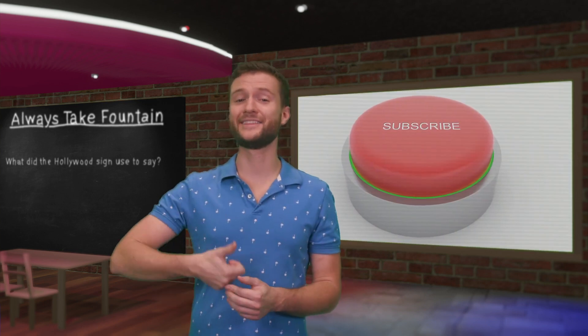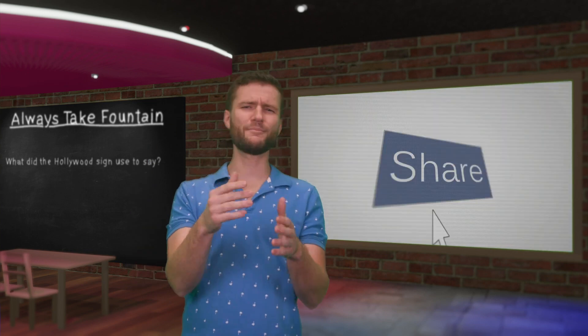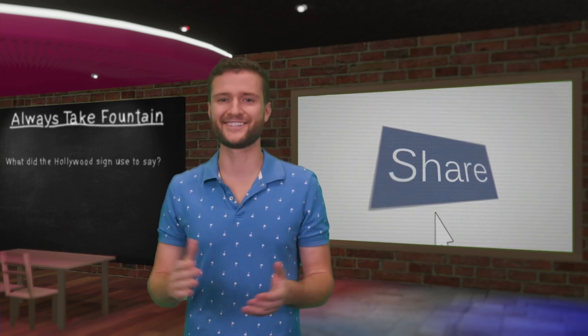Thanks for watching. What do you think about LA — is it the best or the worst? Let us know in the comments below. If you haven't already, go ahead and hit that subscribe button, throw us a like, maybe a share — all the good things.